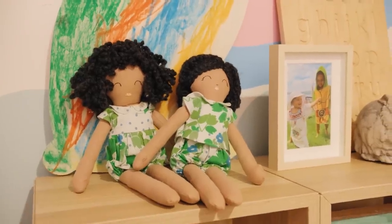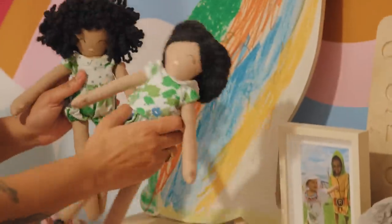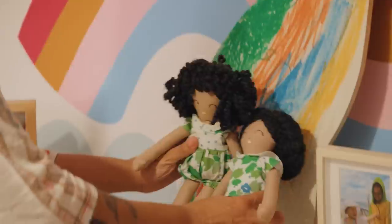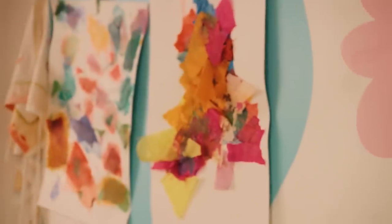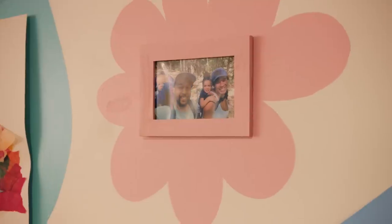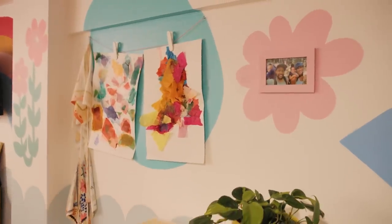These dolls right here are a collaboration I did with a local doll maker — this is my fabric. They're the cutest, my two girls Zoe and Nora. We left these large shapes so that different things could be hung within them. When I was designing this part of the mural, these flower shapes with matching frames — by having these removable picture frames, we're able to, as the girls get older, update the pictures.